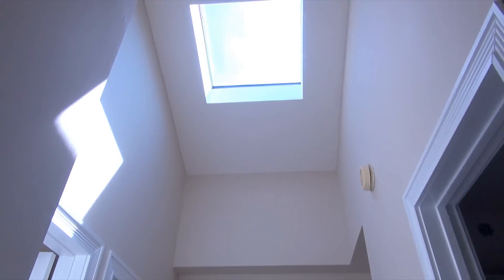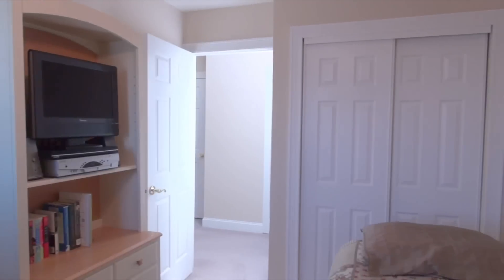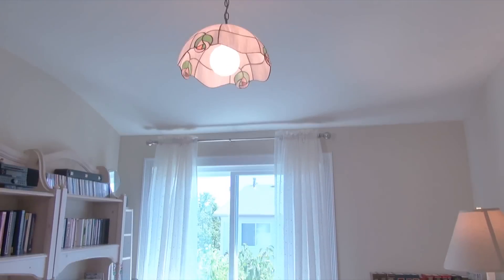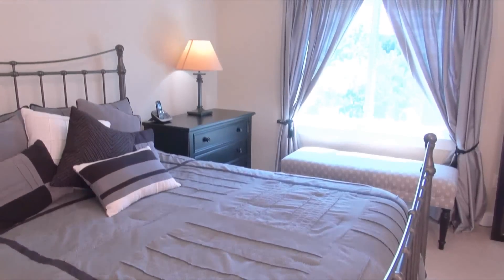Now we're on the third floor where all three bedrooms are located. Take note of the skylight in the hallway as well as another lovely bath with marble tile. The two smaller rooms are perfect to use as an office and child's room. The master bedroom is large with high ceilings and you'll be super comfortable with two double closets and a large bright window.